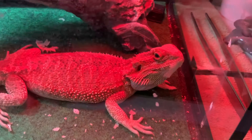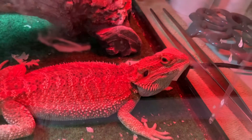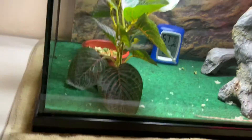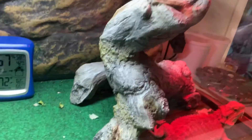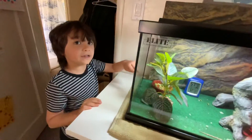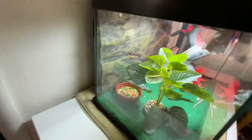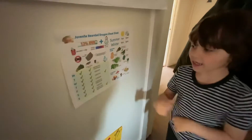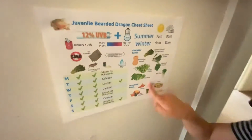Yeah, this is a bearded dragon enclosure. I'll show you around. First you're going to need food. If you get one, you have to get this. The fruit is a treat for them — this stuff here is a treat.